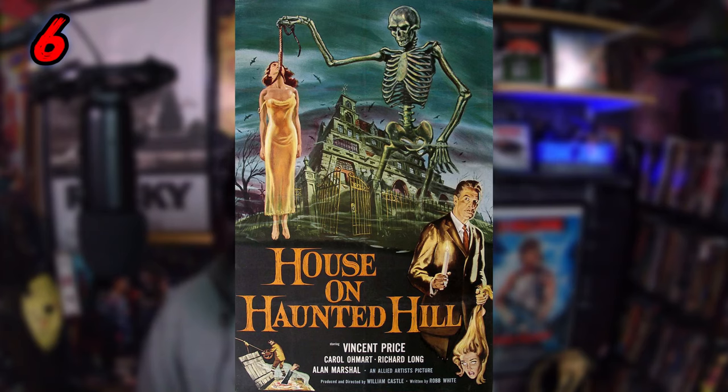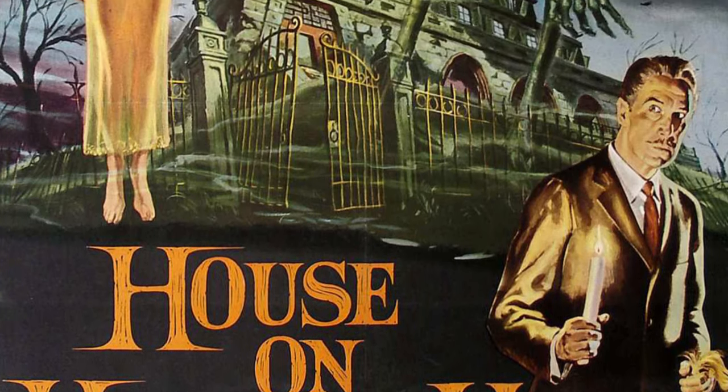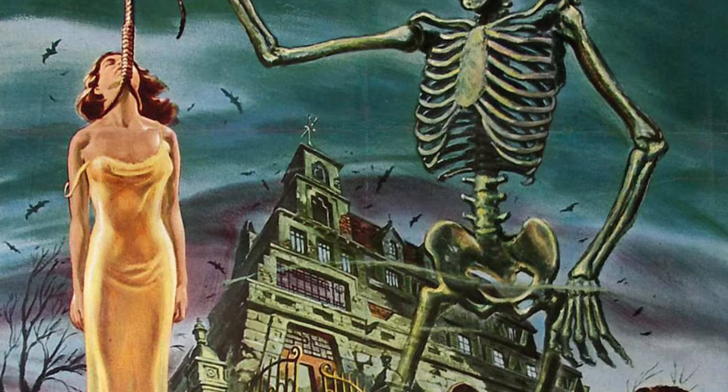Coming in at number 6 is the original House on Haunted Hill poster — a film with Vincent Price. Just look at the front of this poster, I love the artwork. You have a skeleton dangling a woman being strangled, you've got Vincent Price carrying a head around. It's just got horrific imagery played up with really great artwork. How could you not, back in those days, see that and go 'I gotta see that movie'? The poster work is so good on some of those 50s movies — I think this movie was from the 50s. A great poster with great artwork and a dark sky in the background.